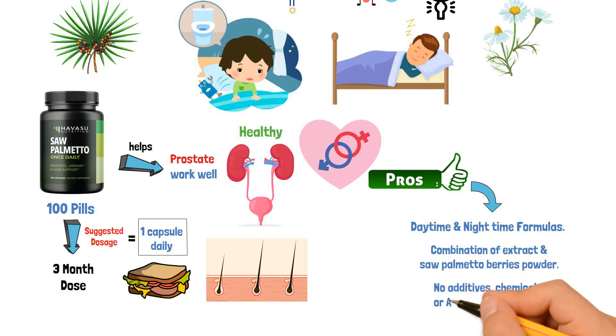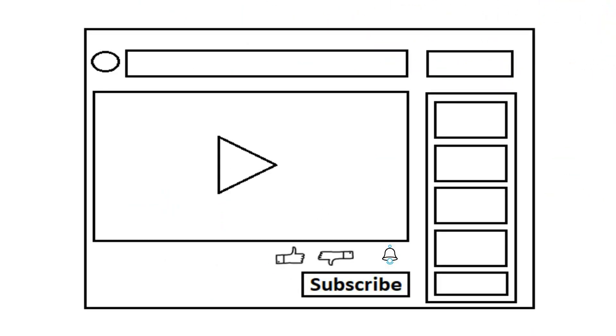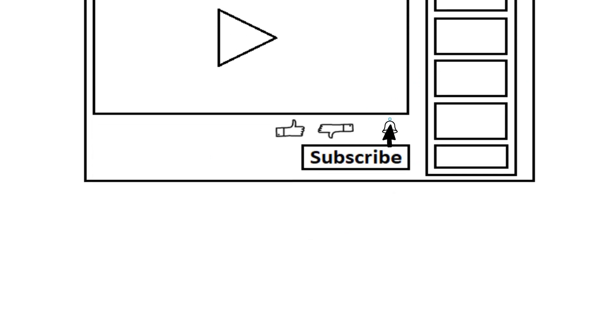Additional pros: no additives, chemicals, or artificial compounds. Please like the video, and if you are new here, please subscribe to the channel and hit the bell icon for updates.